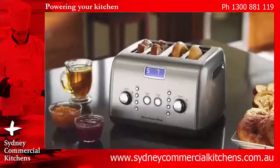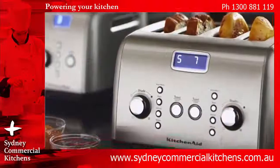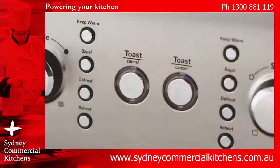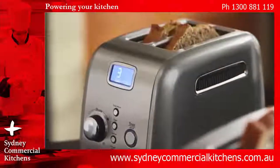Toasting has never been easier with the KitchenAid 2 and 4 slice toasters. Set the toaster to defrost, reheat, or keep toast warm. Extra wide slots toast thick slices of bread to perfection.